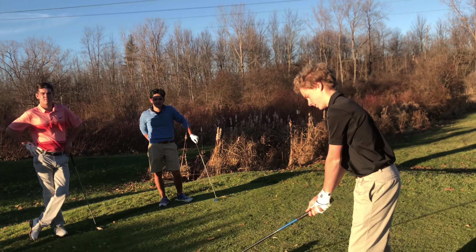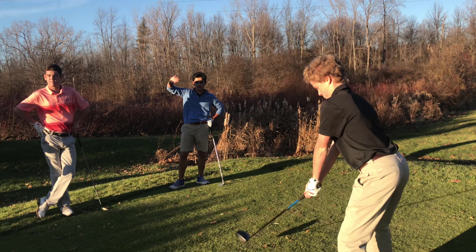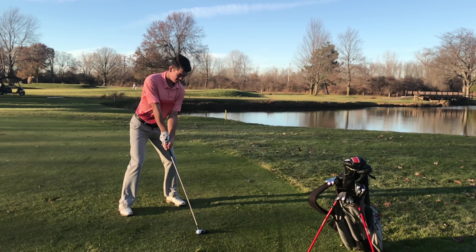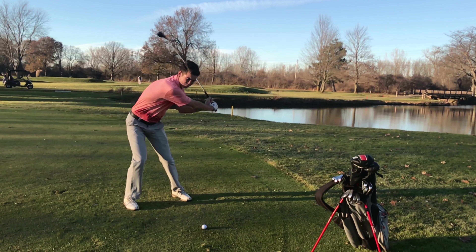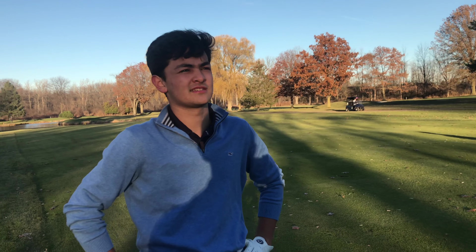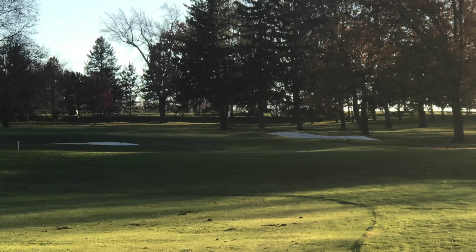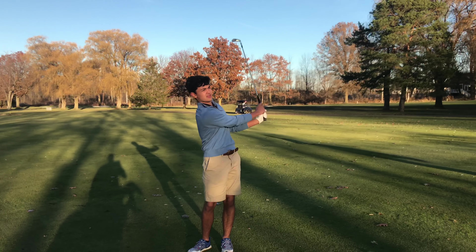A little aggressive on the angle here. Oh — that tree! That tree! Gavin, what are you having? Got about 126, a little uphill into the wind. Kind of cold out, so I think I'm going to club up. It would be a pitching wedge if it was, you know, in other conditions. We'll knock down 9.